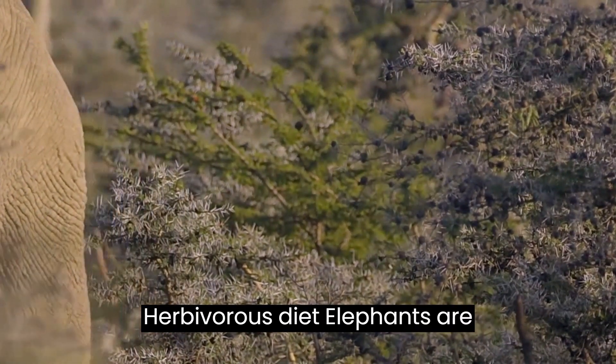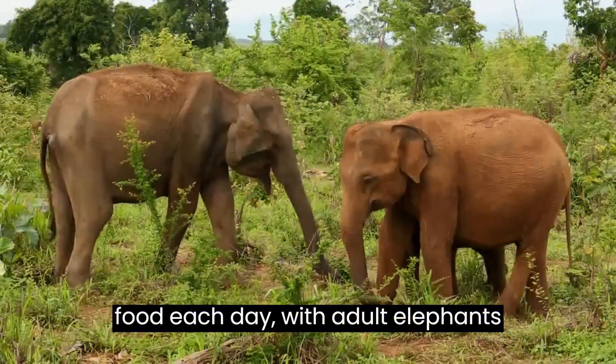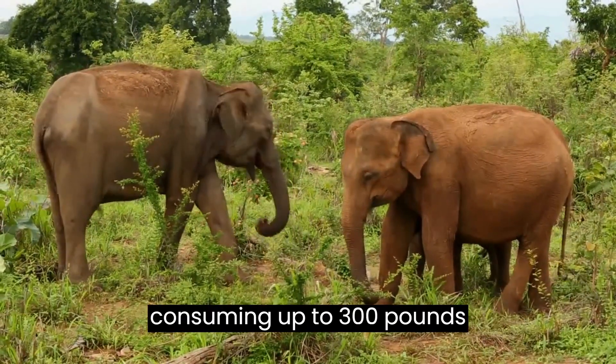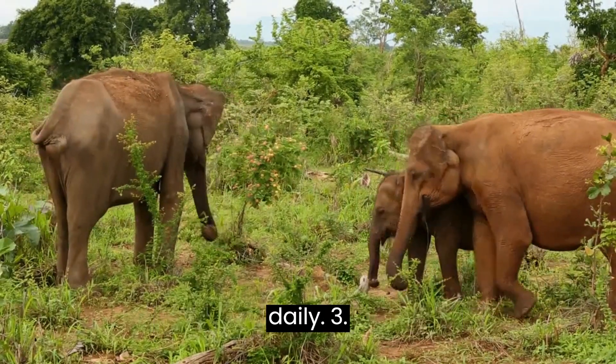Herbivorous diet. Elephants are herbivores, meaning they eat only plant matter. They consume a large quantity of food each day, with adult elephants consuming up to 300 pounds of vegetation daily.